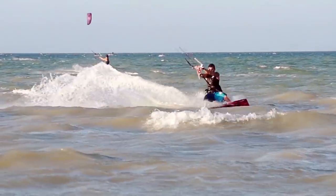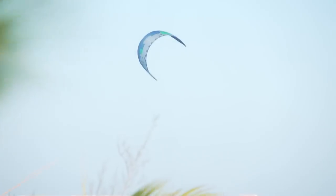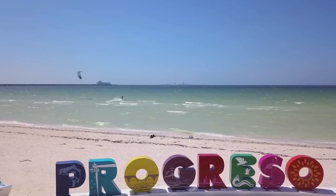Most kiteboarders that make the trek south to Mexico often hit up the usual hot spots like La Ventana or Playa del Carmen, but the best sessions often happen off the beaten path. Today we're going to talk about one of those diamonds in the rough here in the Yucatan — Progreso, Mexico. My name is Crystal Vaness, welcome to Destinations.